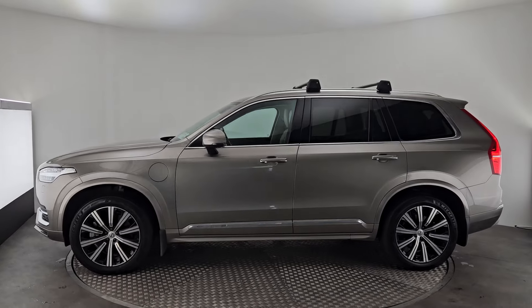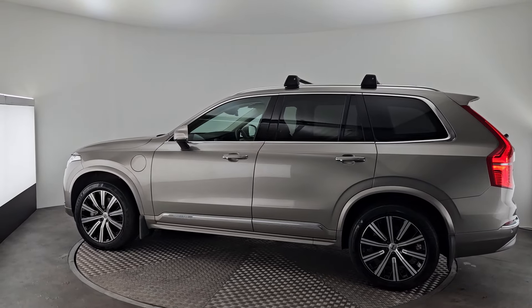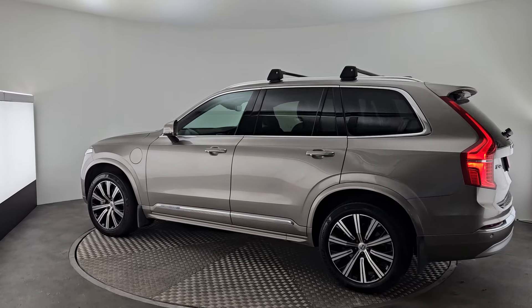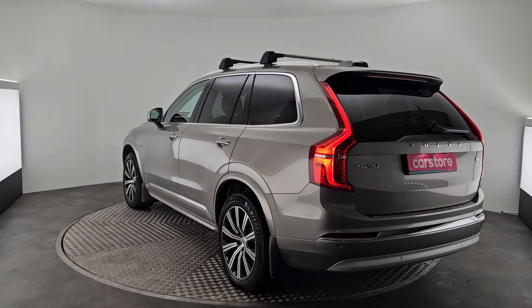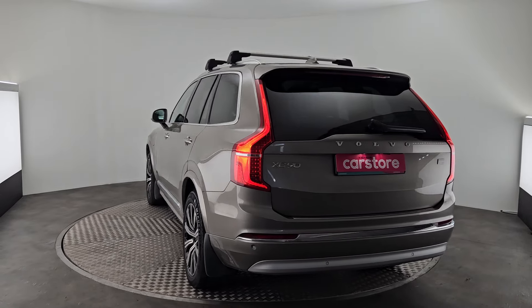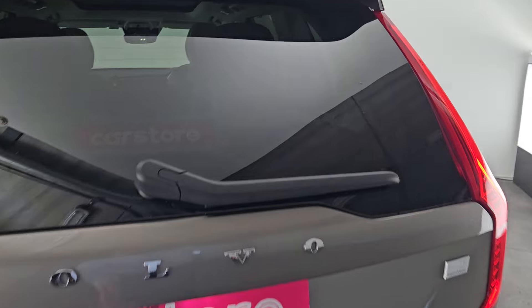It also features privacy glass in the rear and boot windows, and it's got a pre-fitted roof rack as well, which is a nice convenience to have. Fully prepared, serviced, validated and with 12 months warranty, so great peace of mind all around. From the back it's a very stylish looking car.